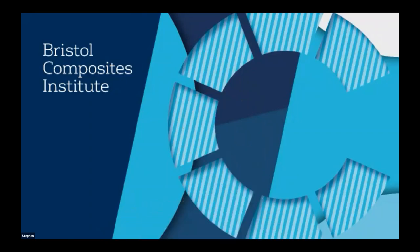Let's make a start, we have plenty of time for our speakers today. Welcome and good afternoon everybody to this first Bristol Composites Institute composite perspectives series of lectures — or perhaps good morning if you're further west, or good evening for those of you in the east.